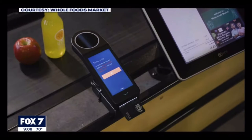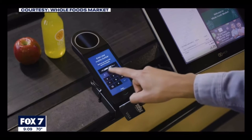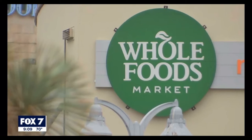Right now, the service is only available at the Arbor Trails location. To enroll, just scan your palm at checkout, enter a phone number, and provide a credit card. Probably needed in some ways to prevent theft. I definitely want to go to Whole Foods and try it now because I think that's really cool.